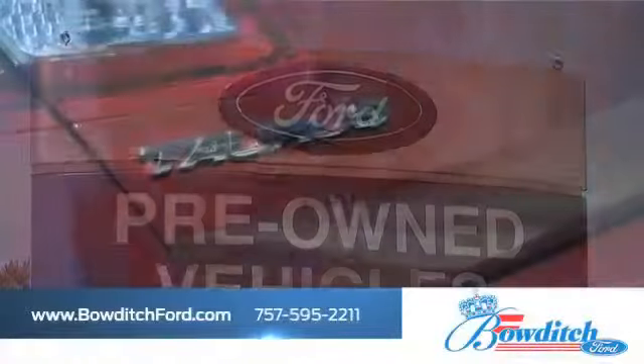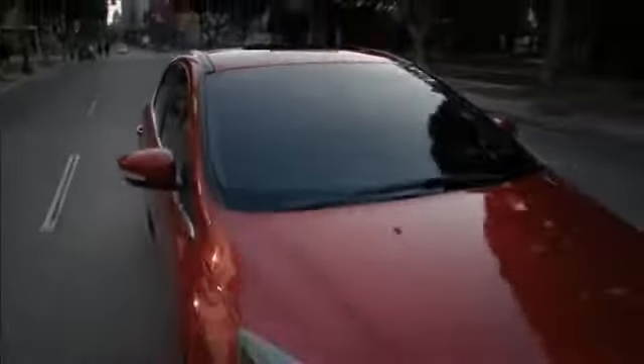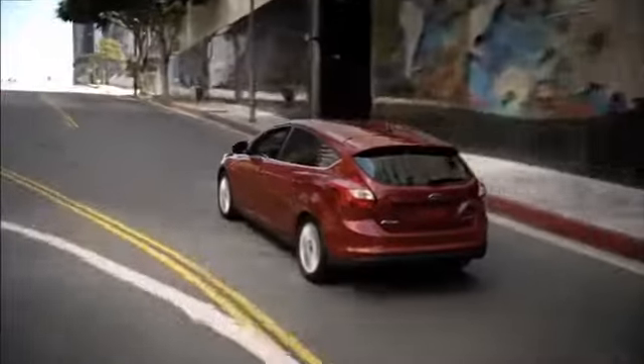Bowditch Ford has the inventory of pre-owned Ford vehicles you've been looking for. For a stylish and affordable vehicle, take a look at the innovative Ford Focus. The Focus offers comfortable seating and agile performance, giving you the versatility you're looking for.